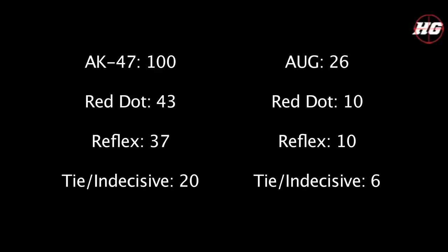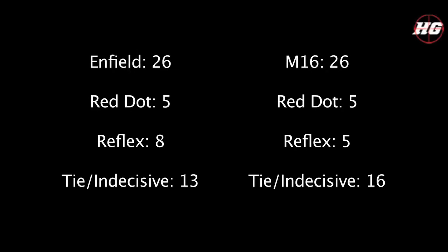For the AUG, I only tested it 26 times for the sake of time, because this did take a while to do. The red dot and the reflex both had more recoil 10 times out of the 26 tests, and there were 6 ties. I also tested the Enfield and the M16 26 times. For the Enfield, the reflex sight had more recoil 8 times, the red dot only 5 times, and there were 13 ties. That shows that neither the red dot nor the reflex has less recoil — they do the same exact thing. Like the AUG, the M16 had the same amount of times where both sights had more recoil: 5 for each, and 16 ties.